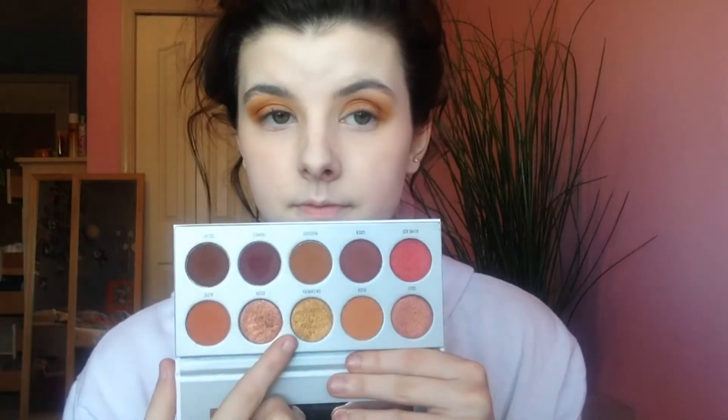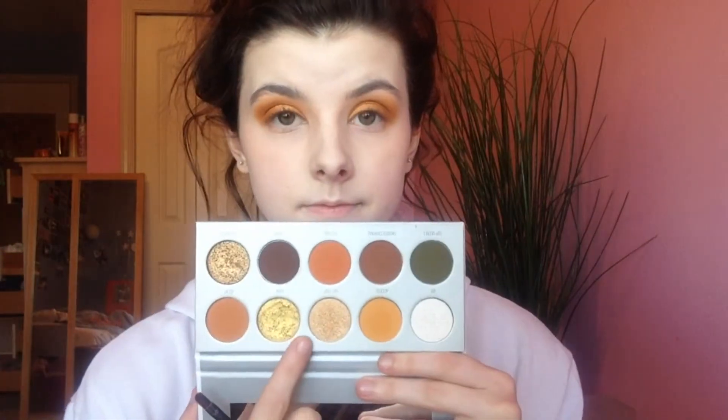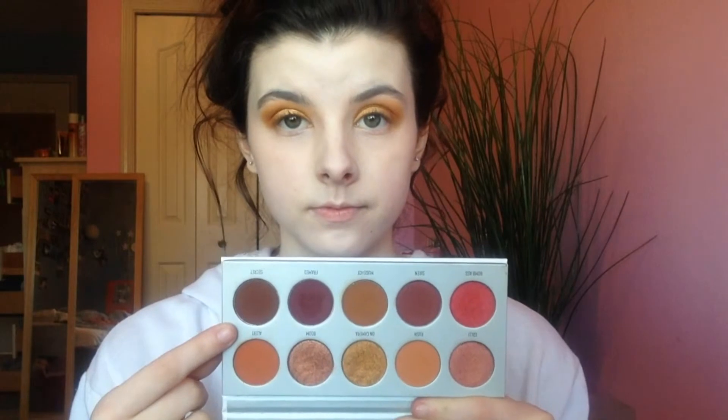Then going into the Ring the Alarm palette, we're going to take that shimmery copper shade called 'On Camera' - this is my favorite in the Ring the Alarm palette - and putting that all over the lid. We really don't have to do much because this shade is so pigmented and foiled that it just goes right on. It's such a beautiful golden copper shade and it's really going to make your eye color stand out.